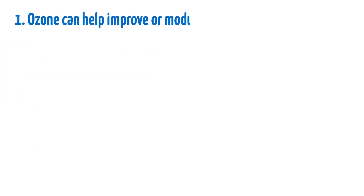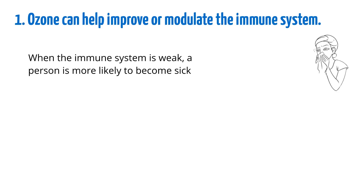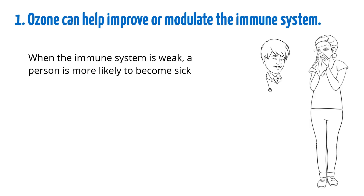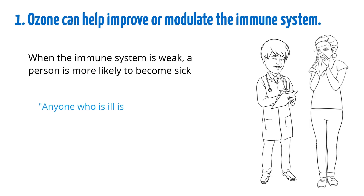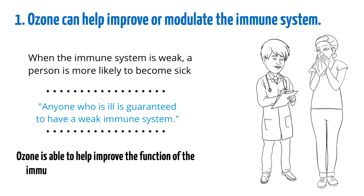Ozone can help improve or modulate the immune system. When the immune system is weak, a person is more likely to become sick and getting over illnesses can be much harder. Ozone doctors have stated that anyone who is ill is guaranteed to have a weak immune system. Ozone is able to help improve the function of the immune system by essentially waking it up.